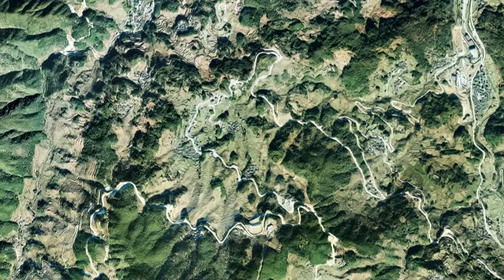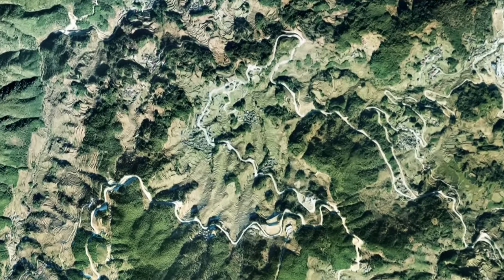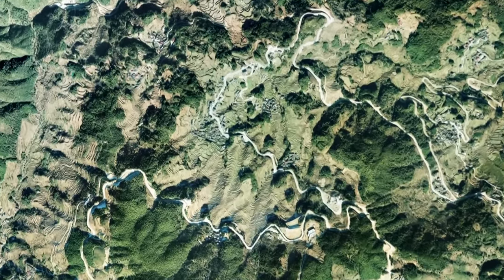Great changes have been noted through years of observation of the local ecosystem using satellites.